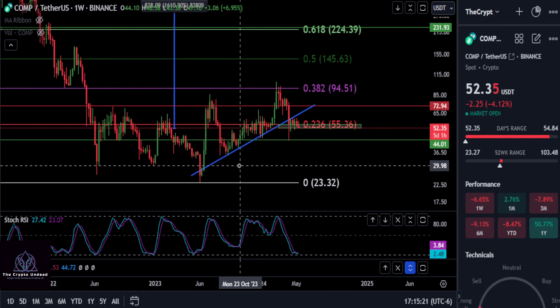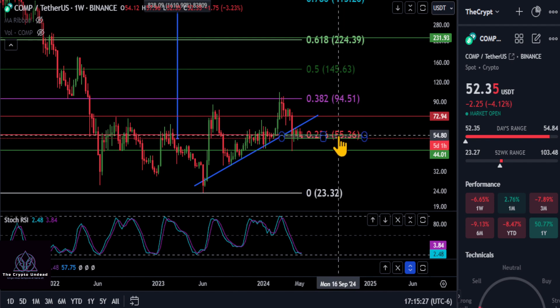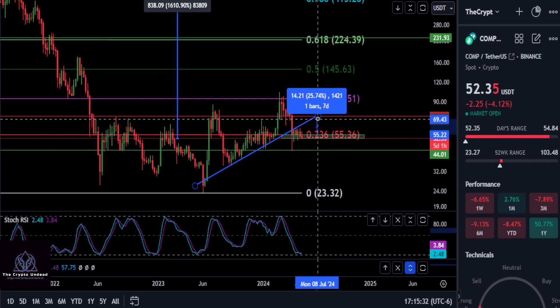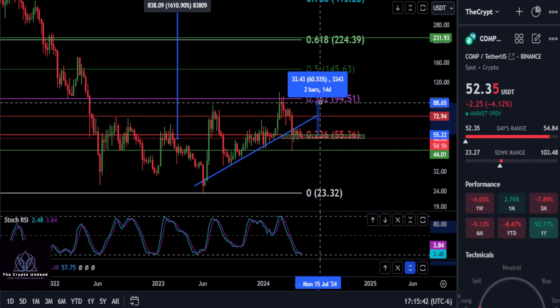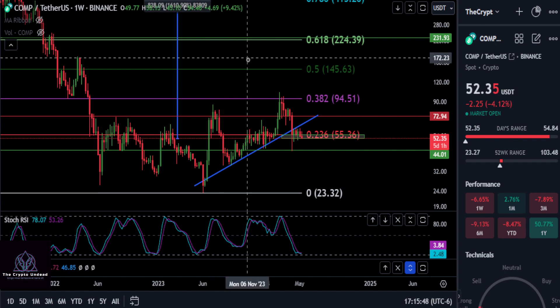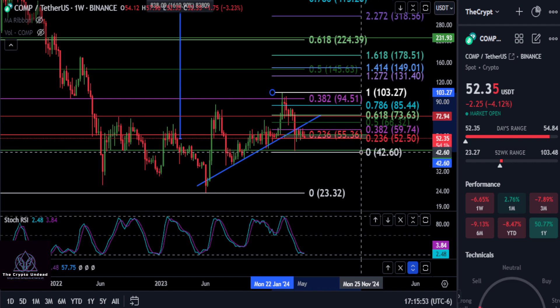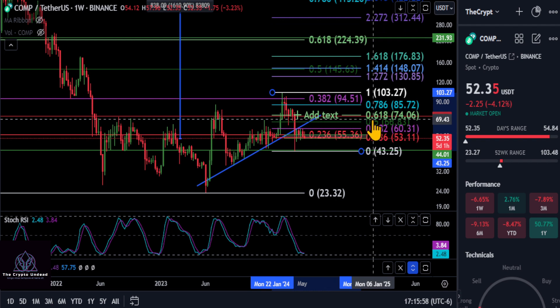Keeping an eye on those prices on Compound. Now if we can hold up inside this box, we need to get back over $55 and then break through the resistance — there's a red line at $72.90, which is a 31% move. Once we break through that, the next stop should be the 0.382 retracement at $94, for about a 70% move. That red line is likely the 0.618 retracement going from the high to the low, sitting at about $74.